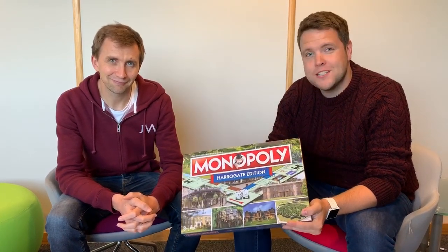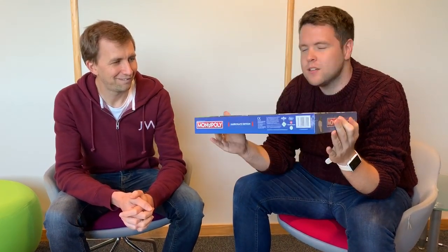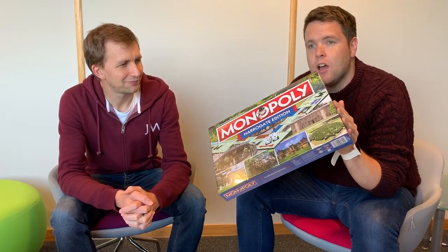Hello, I'm Tom and this is Pete Edgerton from Daytimes on Stray FM, and we have got our hands on one of the very first copies, editions, boxes of Harrogate Edition Monopoly. Very exciting. This is very exciting - it's available from today.